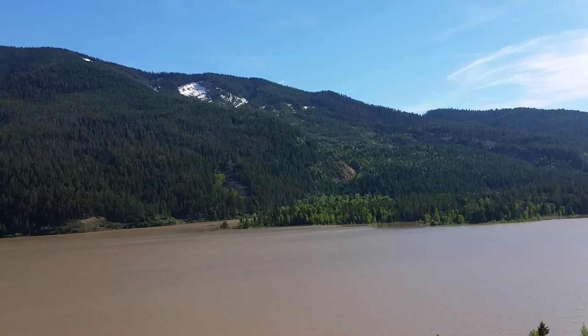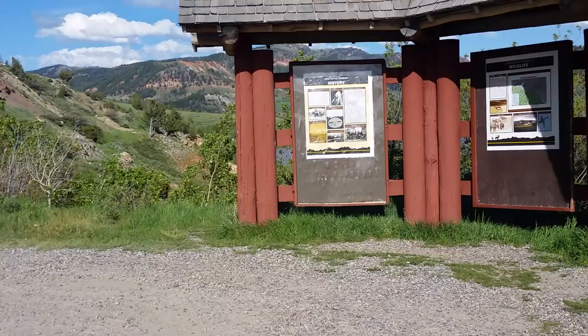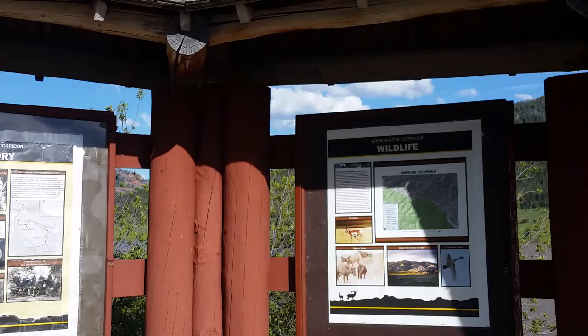Very geologically active area out here. There are a couple of other slides as you follow the Gros Ventre — that's the backup stream — and I'm going to show you a sign up here where it says what the name of the river is. I could be saying it wrong.